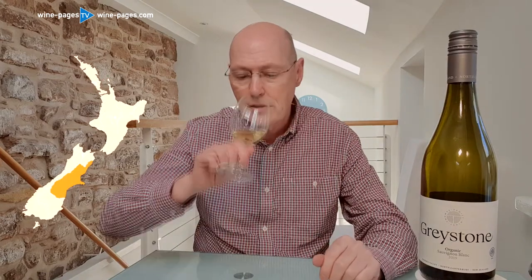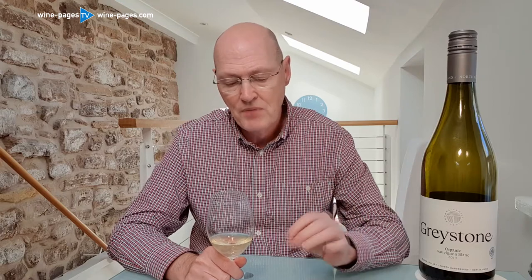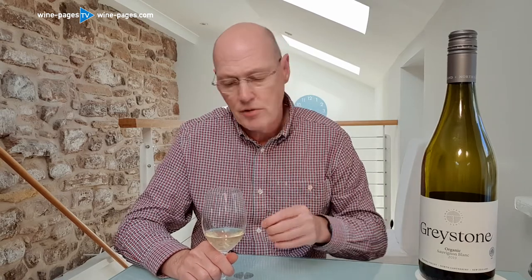And on the palate, well the story continues of great lusciousness. That tropical fruit is just kind of oozing from this glass. Nice mouthfeel, creaminess from that oak barrel aging, and lovely definition and acidity. It's a superb wine — limpid and weighty, but fresh as a daisy too.